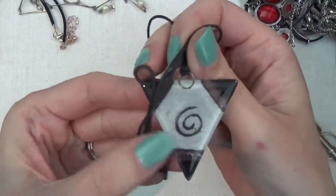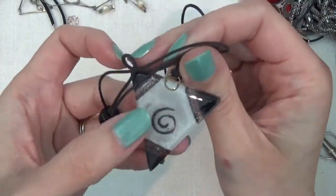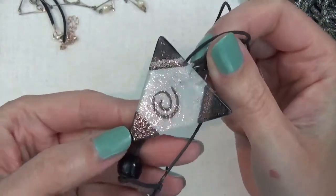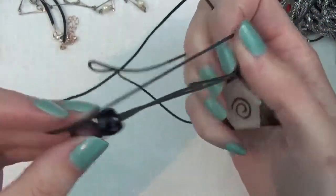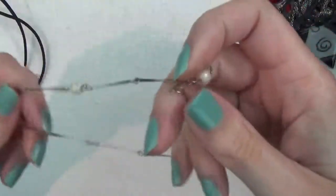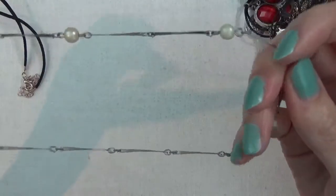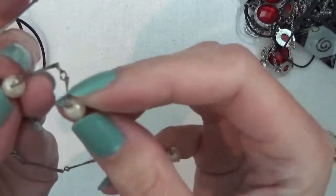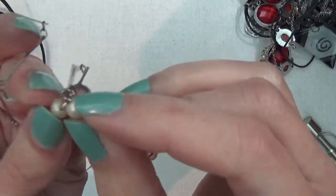A glass charm pendant — triangle shaped. And this is a necklace, silver tone, with some faux pearls.